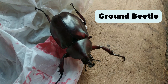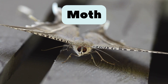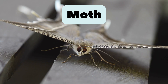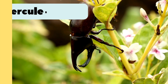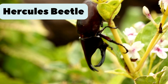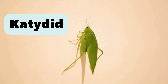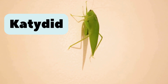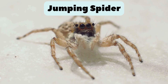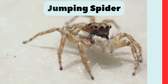26. Ground beetle. Lives under rocks and hunts other insects. 27. Moth. Looks like a butterfly but flies at night and loves light bulbs. 28. Hercules beetle. One of the largest beetles. Can grow up to 17 centimeters. 29. Katydid. Green insect that sings softly at night in trees. 30. Jumping spider. Tiny spider that can jump far to catch its prey.